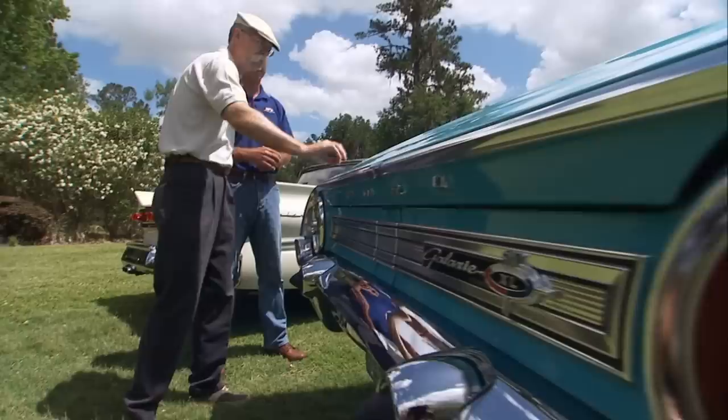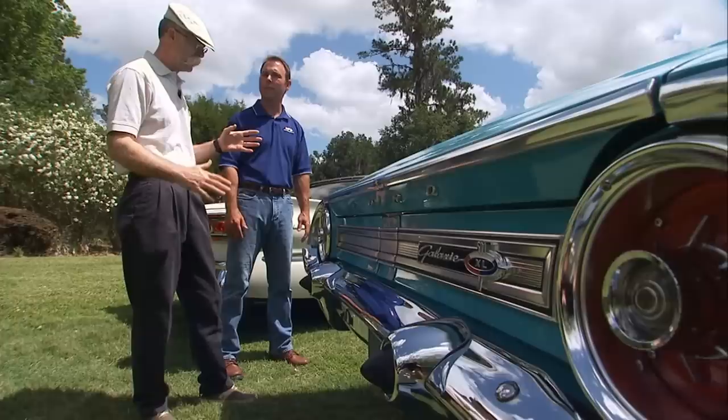Now you've got a rebuilt engine up there — 390, 4 barrel, right? Workhorse engine for Ford. Let's go have a look at that. Let's go take a look — take that long walk.